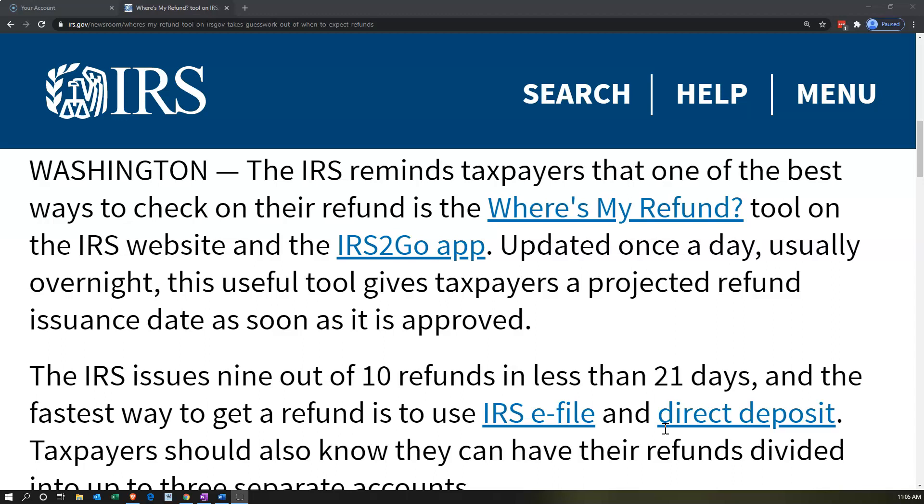It is a nice tool to use. Make sure when you send in the tax return that it has been accepted by the IRS. You can use the tool to check on acceptance and then check on the status of the refund. If you're using electronic filing software, either with a tax professional or tax software such as TurboTax or H&R Block, it'll typically tell you if it's been accepted. That acceptance gives you peace of mind that the return has been processed and should avoid penalties and interest related to late filing.